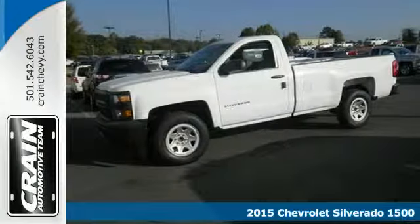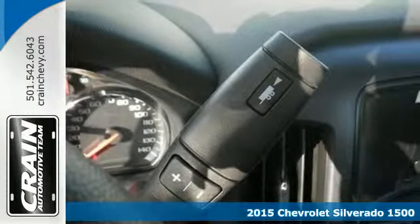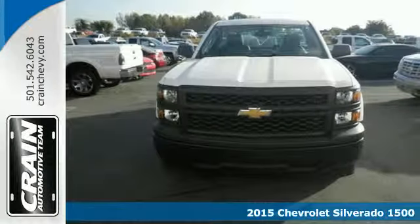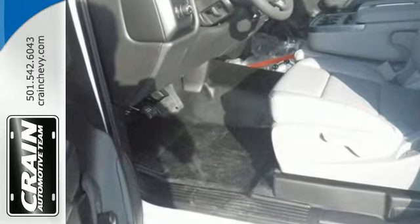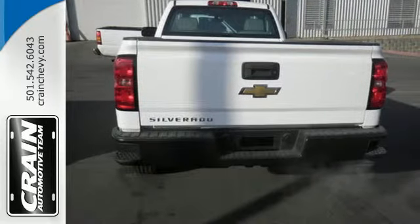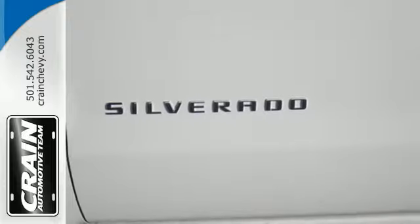Here's the 2015 Chevrolet Silverado 1500. For years, the Silverado has been the benchmark for full-size pickups, and with good reason — it is built for the long haul. This American workhorse comes with Stabilitrac, electronic sway control, and a powerful yet efficient Ecotec3 engine with active fuel management, so you can always count on it being up to the task.